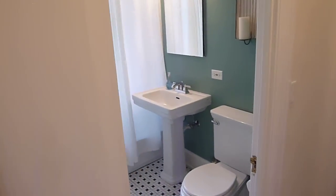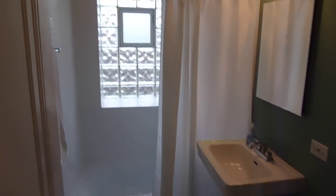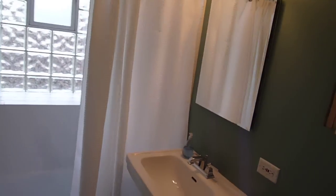Now we go into the master suite area. You have a vintage decor bathroom which is really pretty — very period pieces here. It's bright and sunny with a nice window.